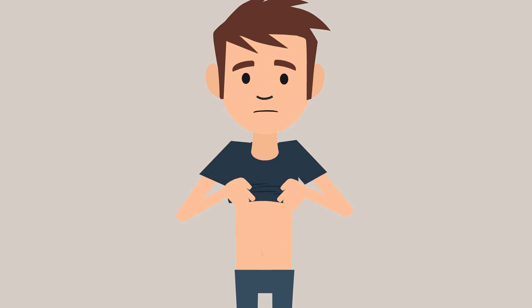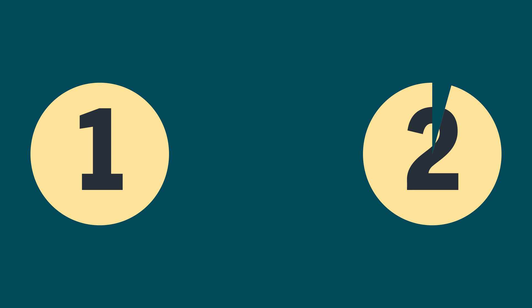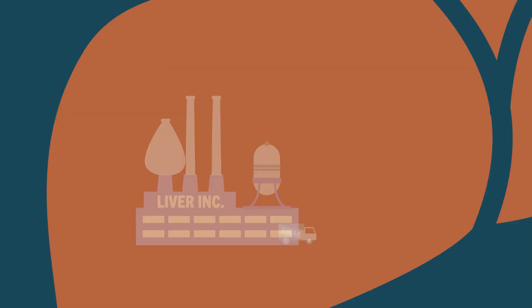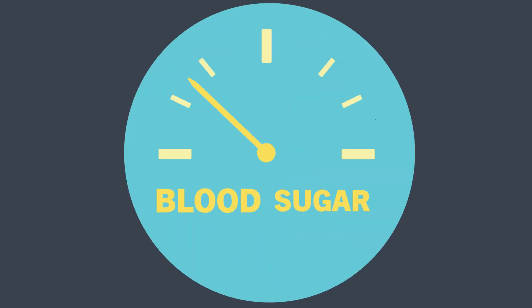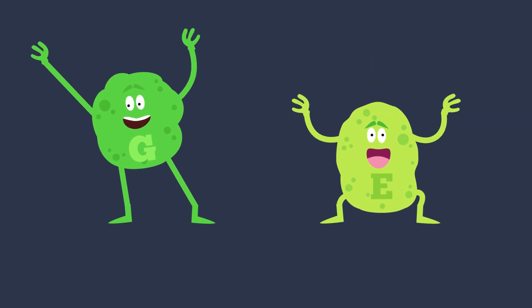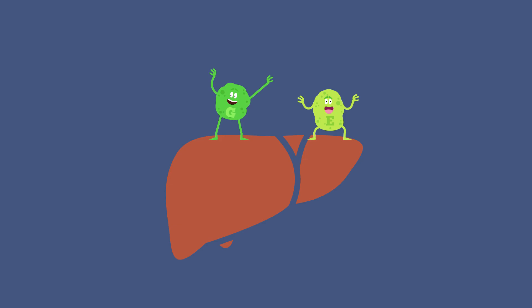To understand why these symptoms occur, we have to talk about your liver. There are two ways your body gets the sugar it needs for energy: one, you eat foods that contain carbohydrate; two, your liver makes sugar. When your blood sugar falls too low, your body releases hormones like glucagon and epinephrine, also known as adrenaline, which tell your liver to release the sugar it has stored and to start making new sugar.